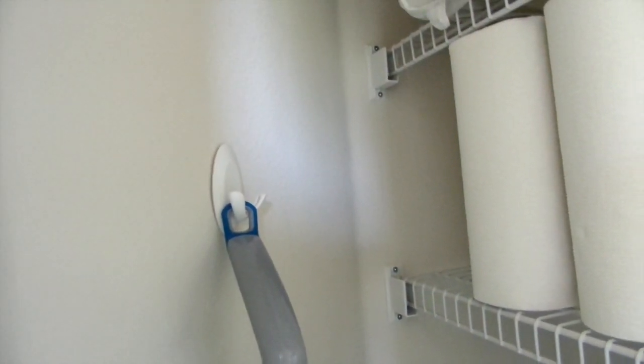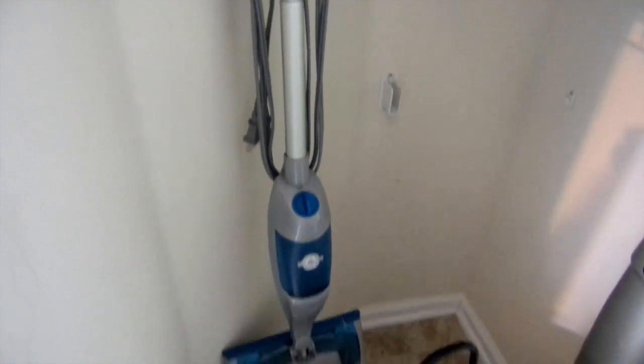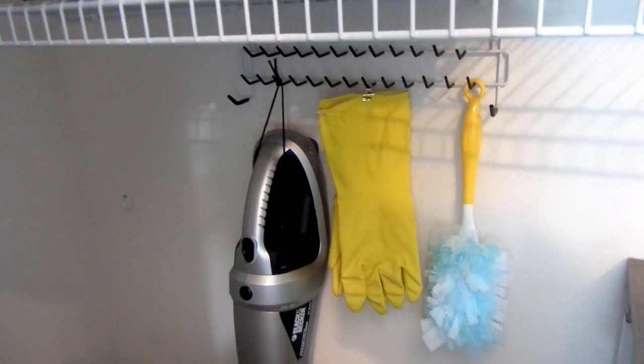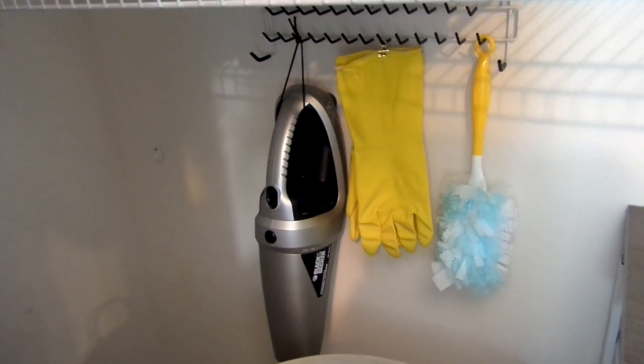This closet is very deep and I can store a lot of things, but keeping it simple is key to staying organized. I'm still using a command hook to keep my steamer mop in the corner. Beside the slider baskets I repurposed this hanging rack to hang my duster, cleaning gloves, and a mini bag — it's easy to get to and out of the way.